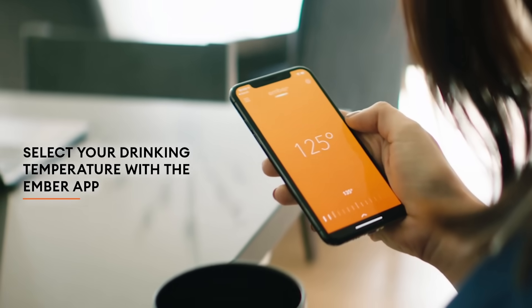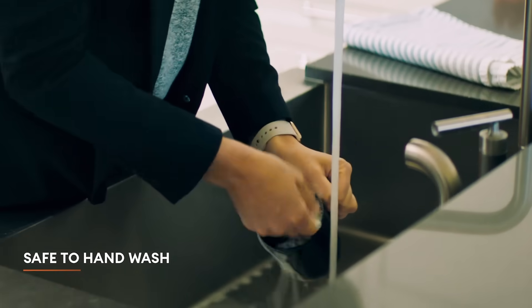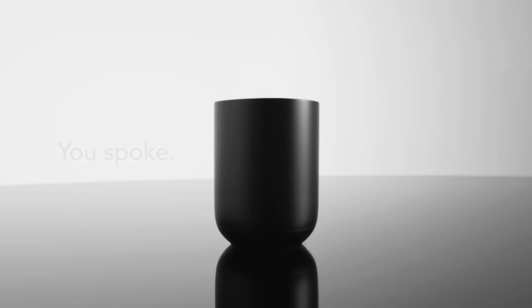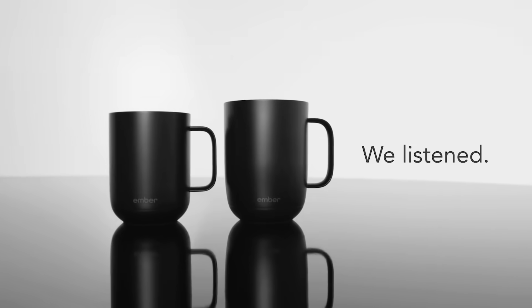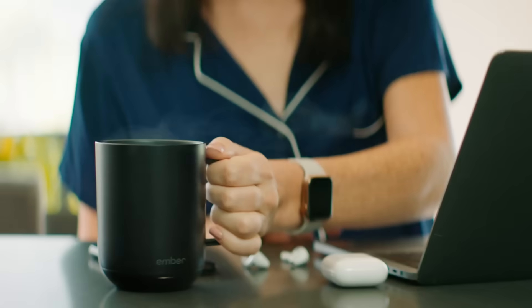The battery provides one and a half hours of work. Despite having an electronic system inside, Ember can be safely washed with water, after which you can charge it on the wireless station. Ember will send a notification to your phone when the temperature reaches the desired level. The price depends on its capacity and starts at $100.